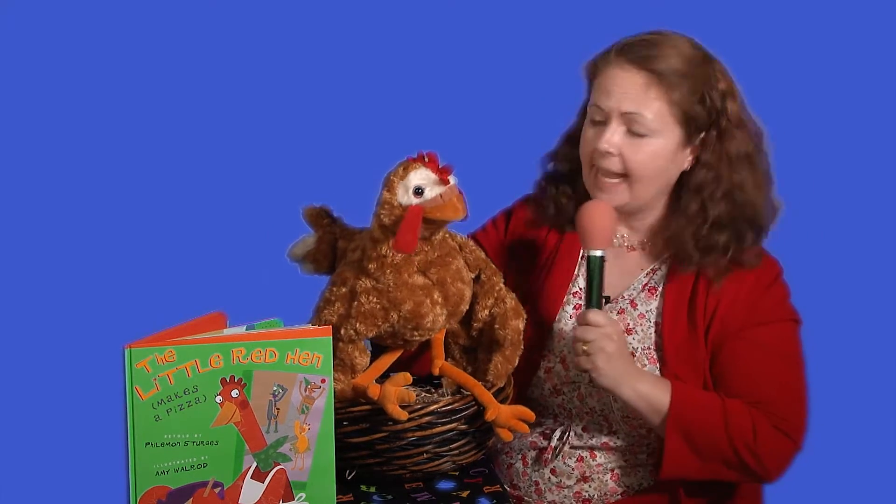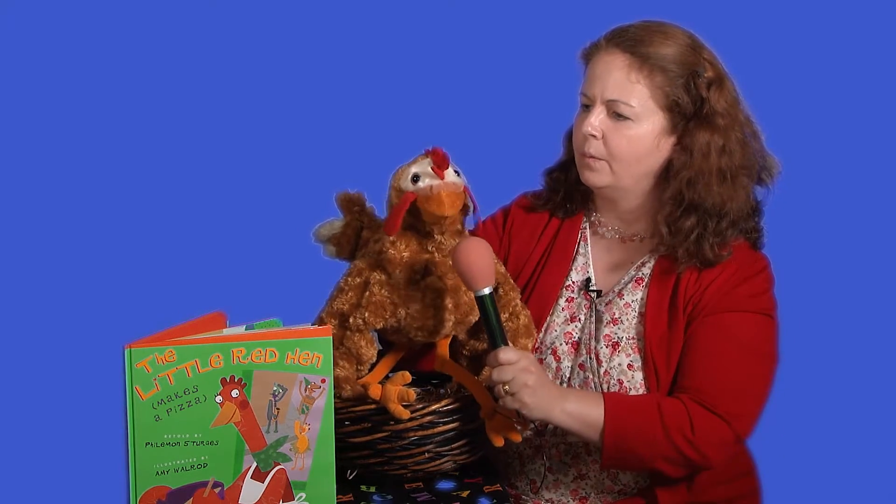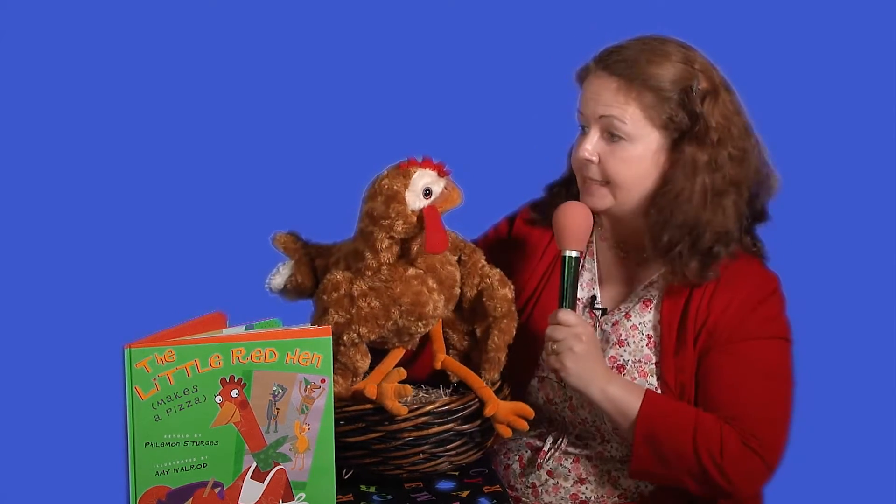Now, did any of those animals help you make the pizza? No, they did not. Did they end up helping you at the end of the story? Yes, they did.